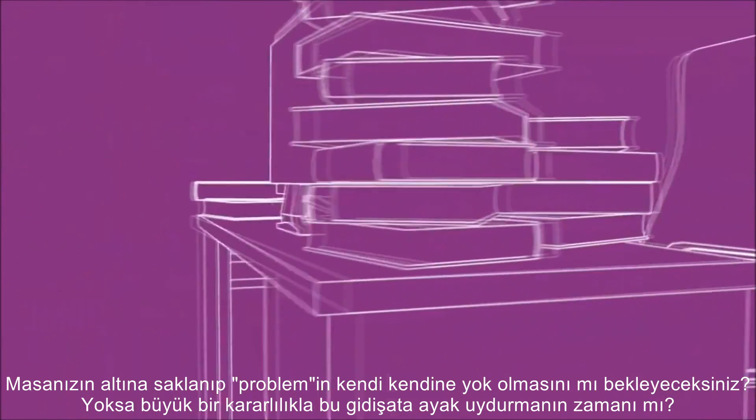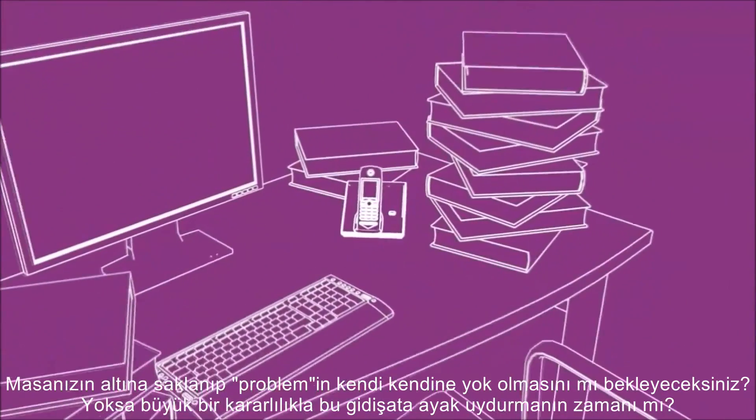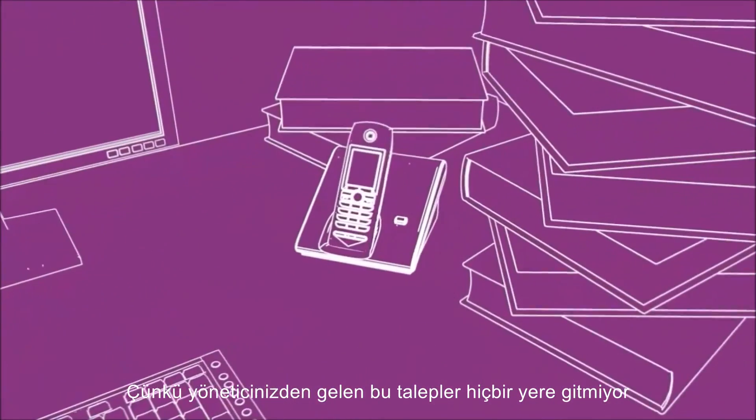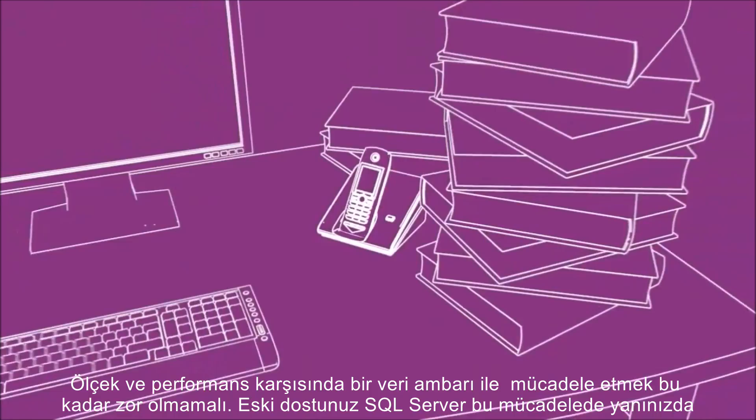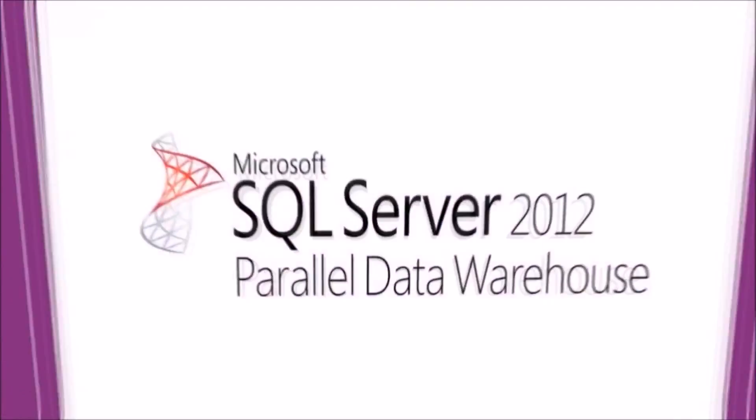Are you going to hide under your desk and hope the problem goes away? Or is it time to put your game face on? Because that call from your boss isn't going to go away. Tackling scale and performance with a data warehouse shouldn't be a battle, and your old friend SQL Server has got your back.